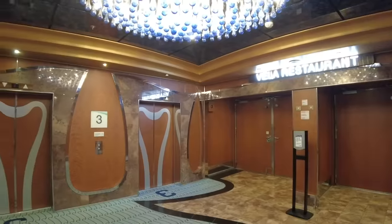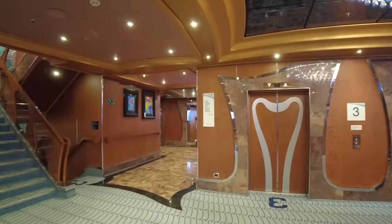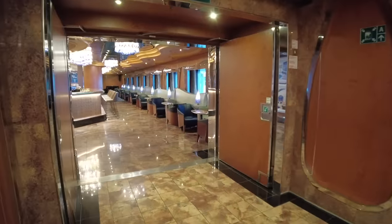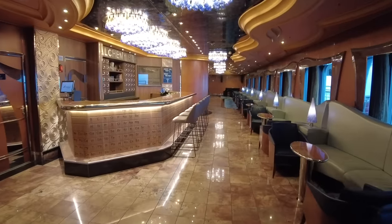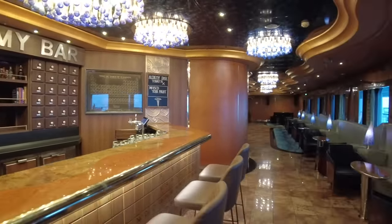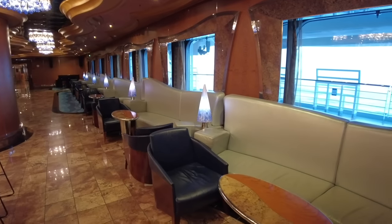Now on deck three and walking forward, you'll find one of the most fun bar venues on board. Alchemy Bar is a Carnival specialty with crafted gourmet cocktails on offer nightly. The only downside is the location, which feels more like a thoroughfare than an actual bar venue.